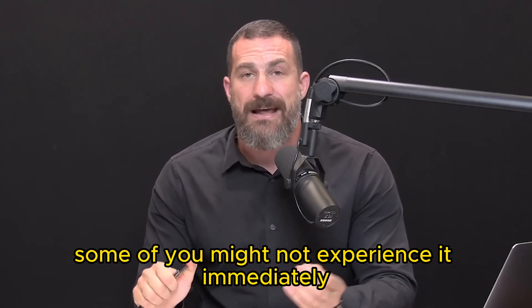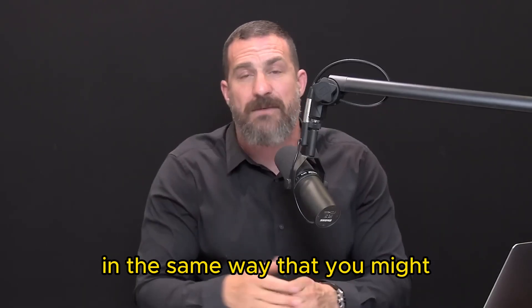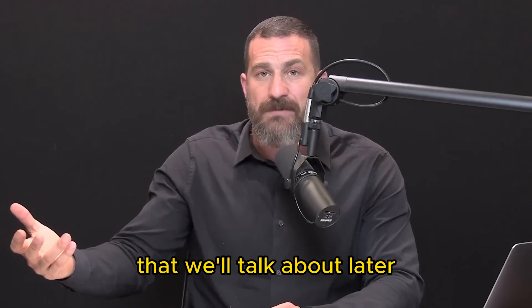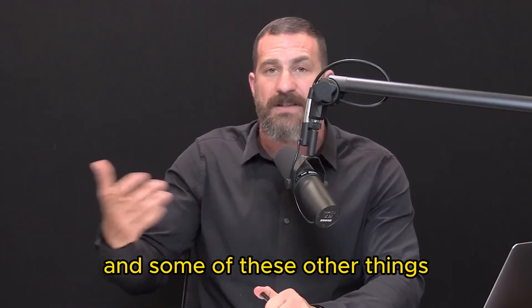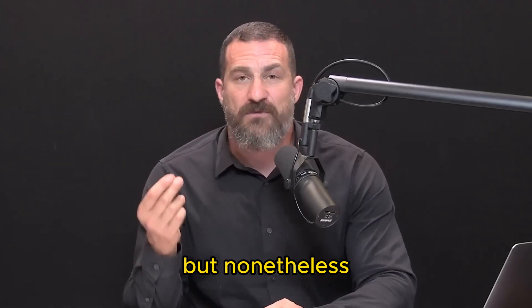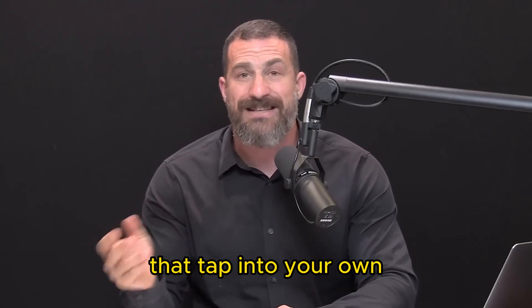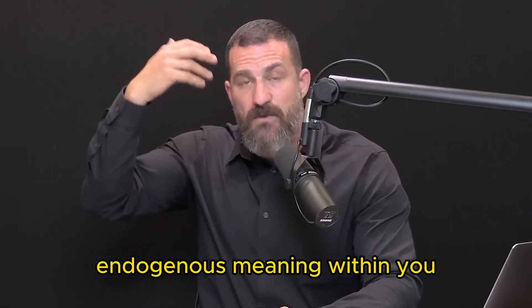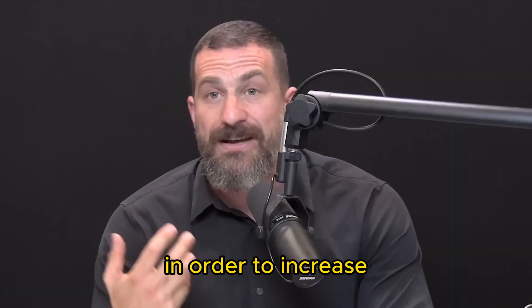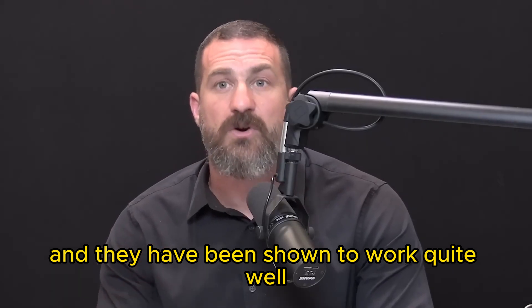Some of you might not experience it immediately as a total dropping into a tunnel of focus in the same way you might with neurochemicals like alpha-GPC and other things that change neurochemicals directly. But nonetheless, 40 hertz binaural beats are a very powerful non-pharmacologic tool that tap into your own endogenous physiology in order to increase acetylcholine and other neurochemicals, and they have been shown to work quite well.